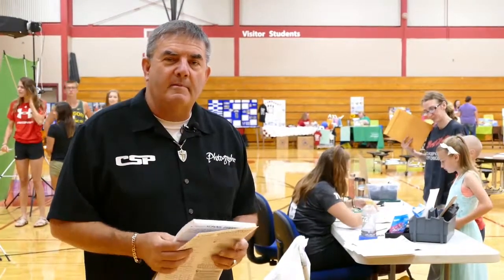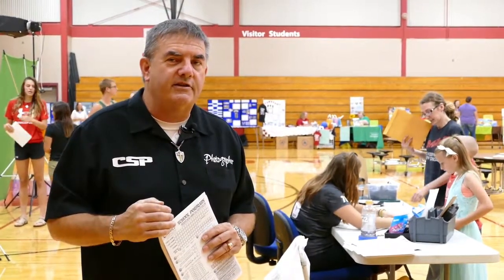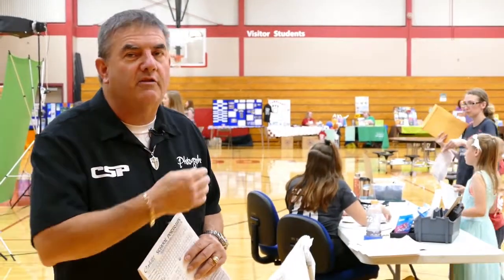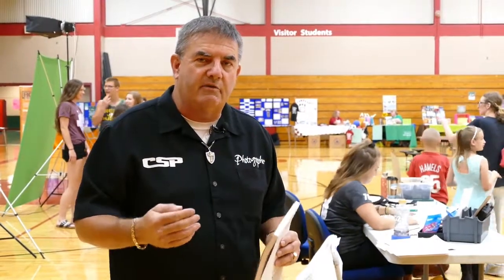Hey everybody, Pat Cahill here. A couple of people have asked, what actually goes on at the registration table? Well, that's where we take the orders. We call it a registration table, and we call her a cashier, the person that's there — not that she's making change, but it's a way to communicate with the parents here at a registration date.